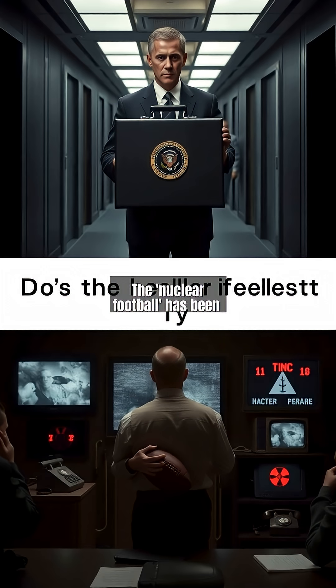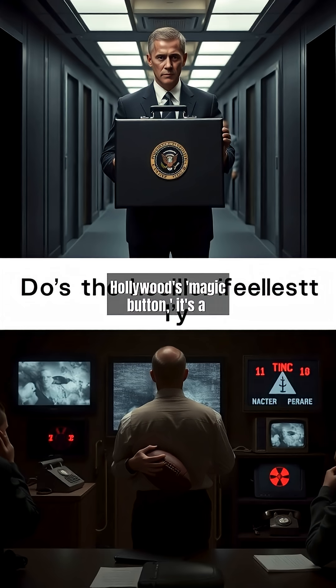The nuclear football has been dramatized in films like Dr. Strangelove and Mission Impossible, but declassified documents confirm its existence. Officially called the Presidential Emergency Satchel, this portable device allows the U.S. president to authorize nuclear strikes outside secure locations. Unlike Hollywood's magic button, it's a carefully designed fail-safe system, ensuring constant command control. Its real-world purpose is far more nuanced than fiction suggests.